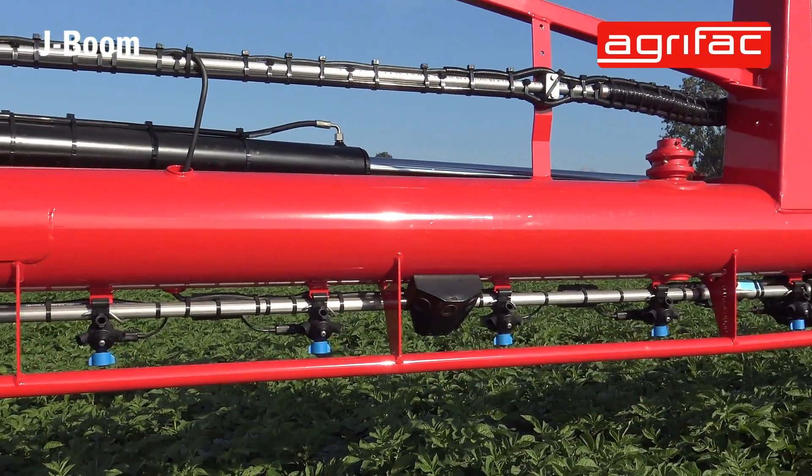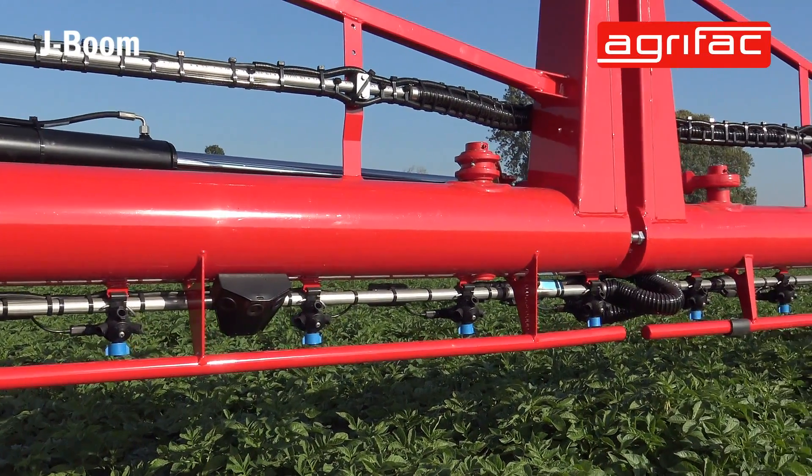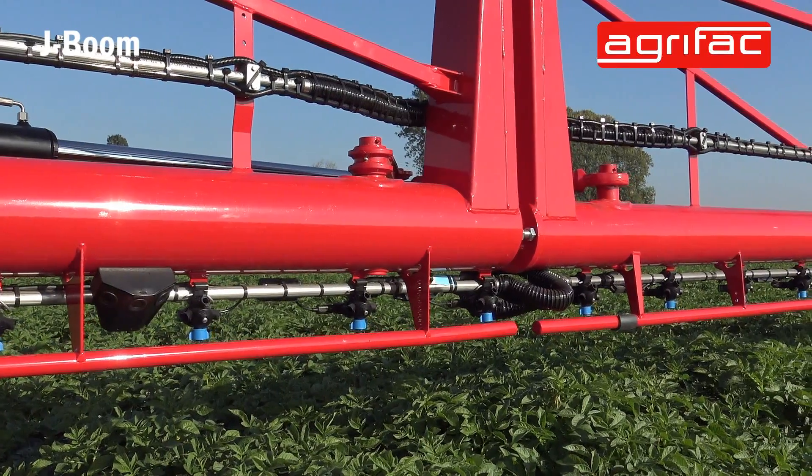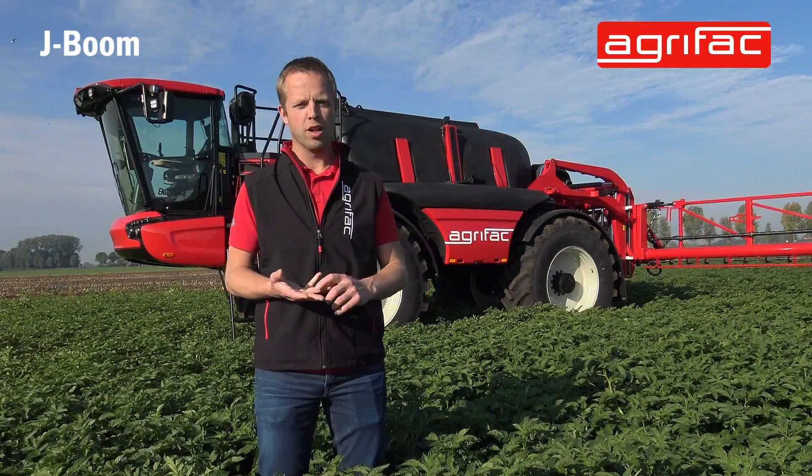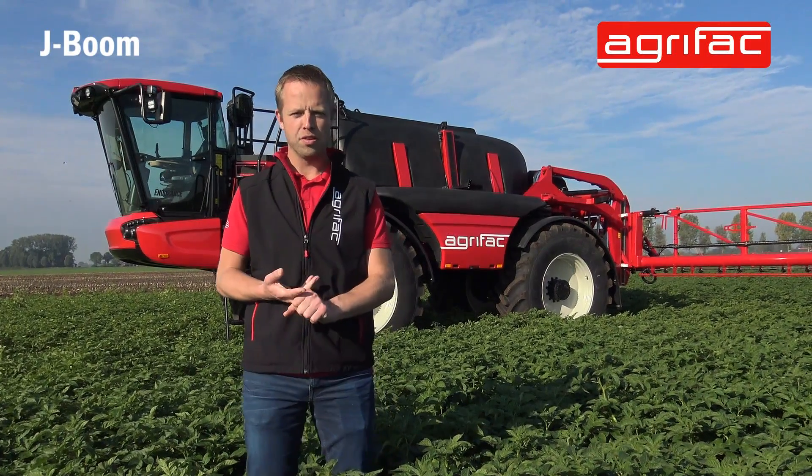25cm nozzle distance is also an option on these booms now. It's also completely on full circulation, which is standard on all our machines, so you have shutoff at each nozzle. You can have 3-meter sections, 1.5-meter sections, or individual shutoff.